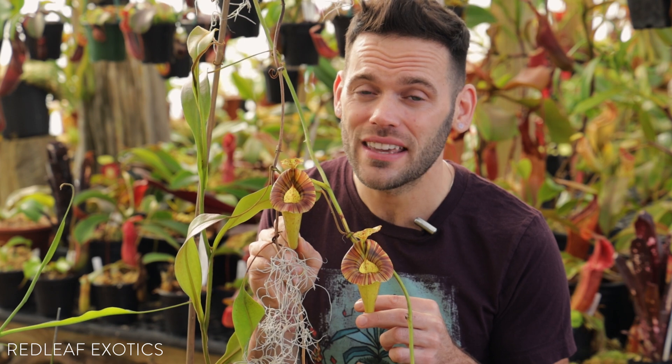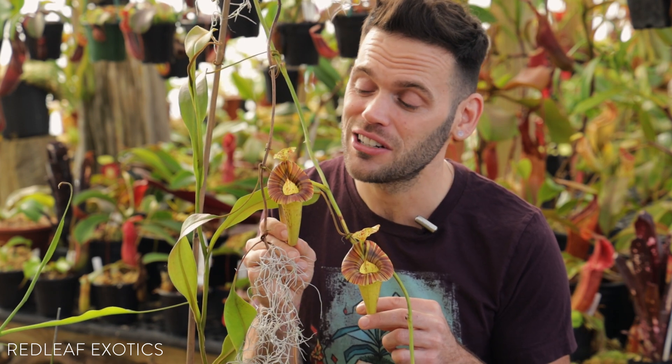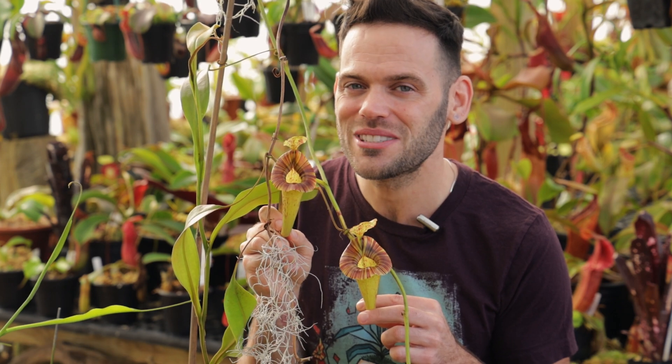Nepenthes platycyla definitely remains one of the most striking species in the genus, and it's fairly easy to grow. If you guys loved this video, like, comment, share, and subscribe, and I'll see you soon for more Nepenthes content.